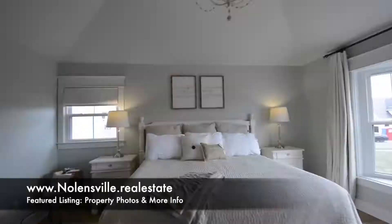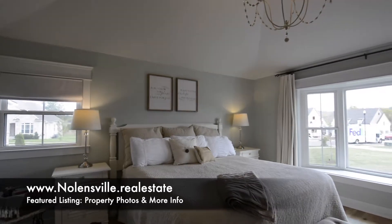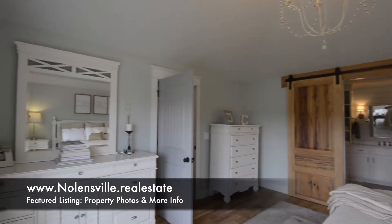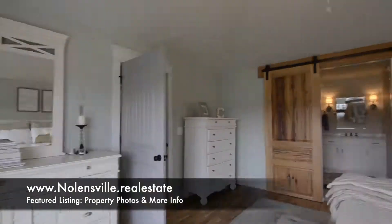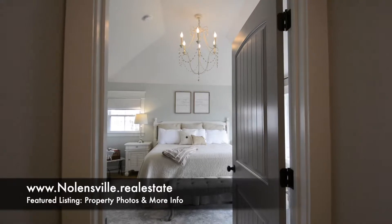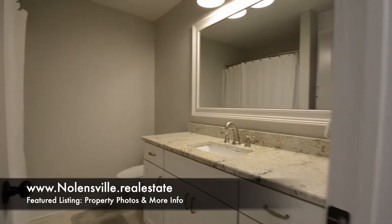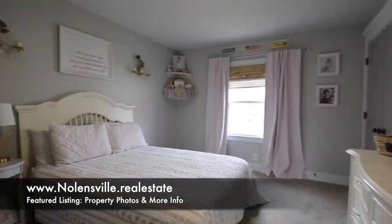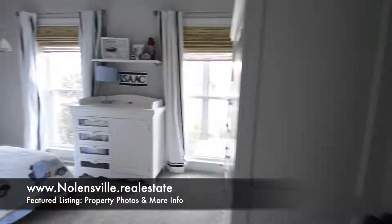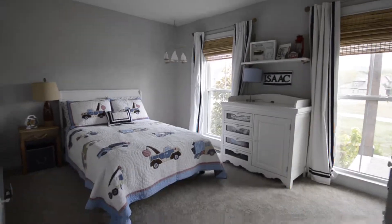There are three bedrooms on the main level, beginning with the master bedroom on the far end of the home. It has a vaulted ceiling and bay window. The master bathroom suite was completely redone with quartz counters, frameless shower, and closet with wood shelves. The main hallway bathroom has a granite counter and custom cabinets. Bedrooms two and three are also on the main level, and the carpet in these bedrooms has seven-pound pad.